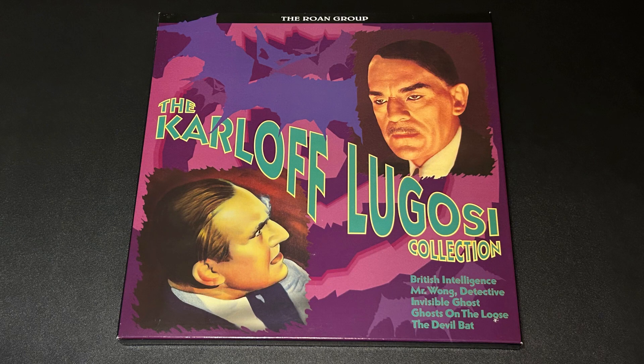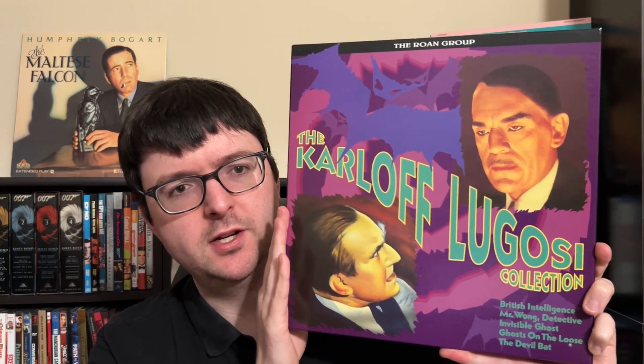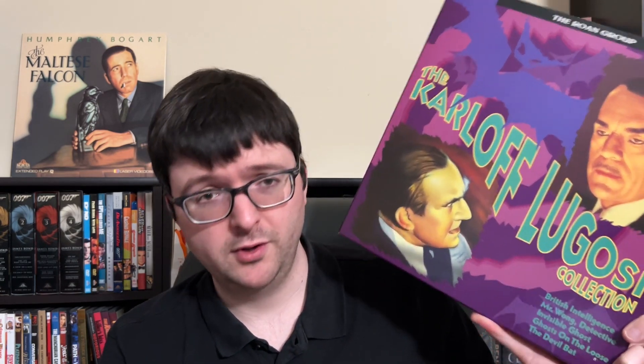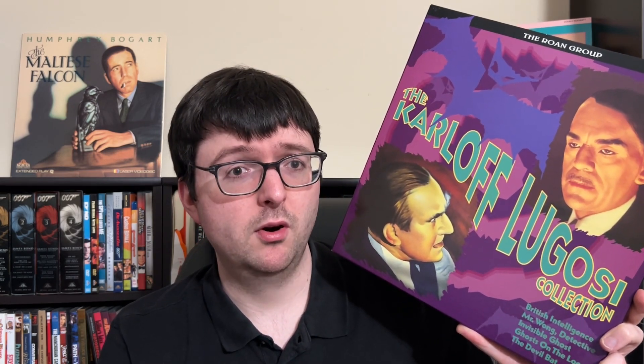I also found a copy of the Roan Group box of the Karloff/Lugosi Collection with beautiful purple background artwork, bringing together some of their poverty row films that have seen nothing but horrible video releases over the years. This was one of the only good versions of some of these films — an actual print scan where somebody tried to do a good scan and get a better print. For these films at this time, this was the best you could do.